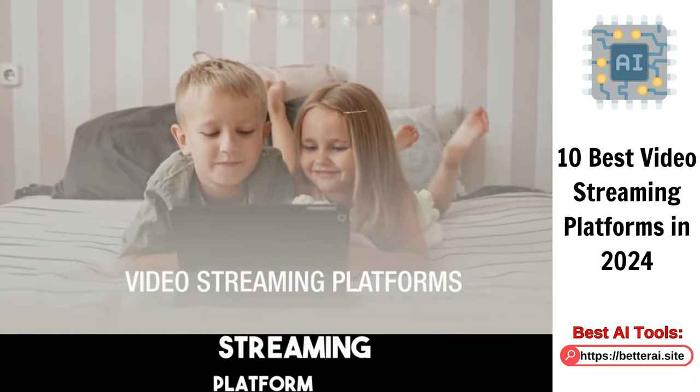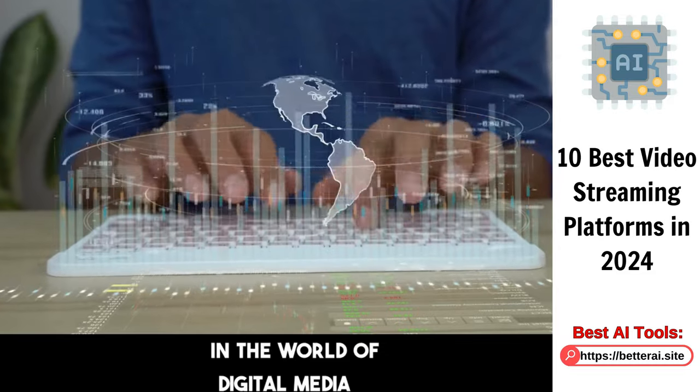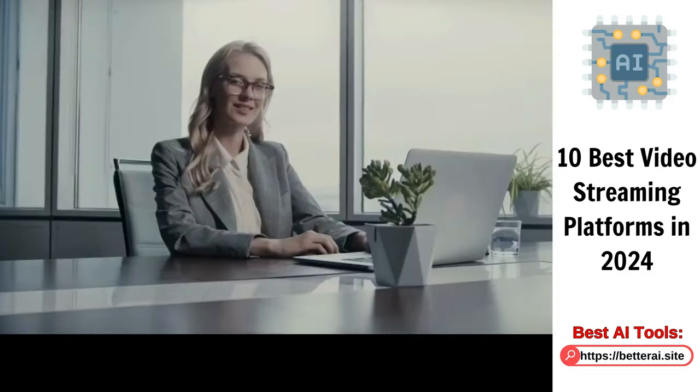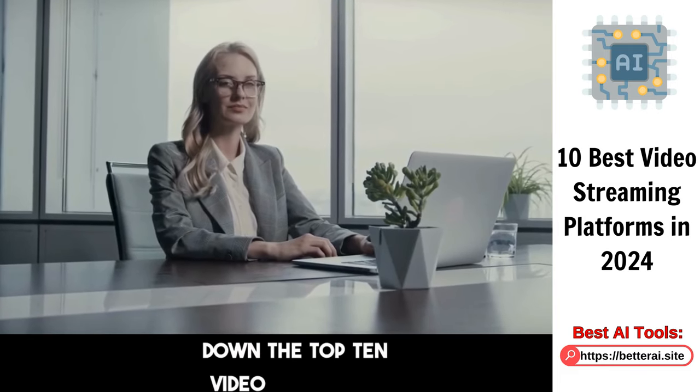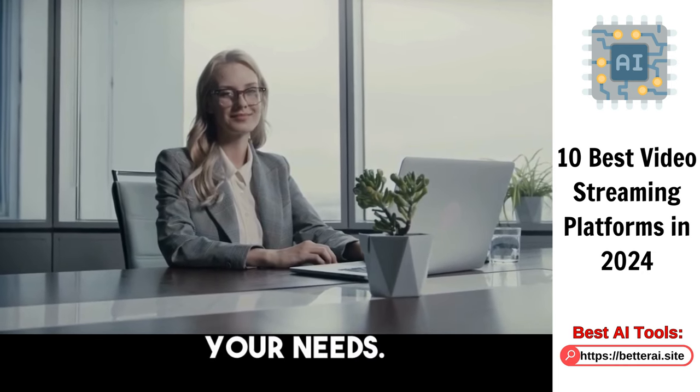Ever wondered which video streaming platform is the best for you? In the world of digital media, it can feel like new platforms are popping up every other day. We've done the legwork to break down the top 10 video streaming platforms out there so you can decide which one aligns best with your needs.